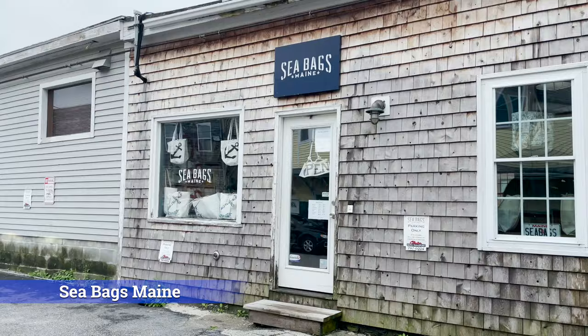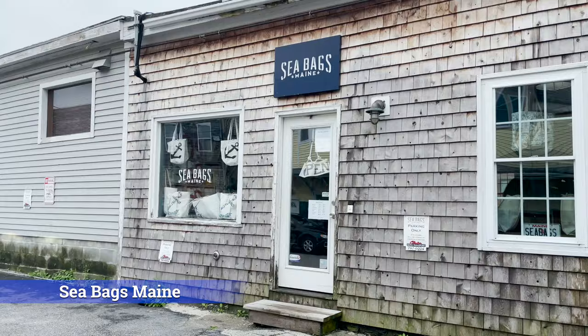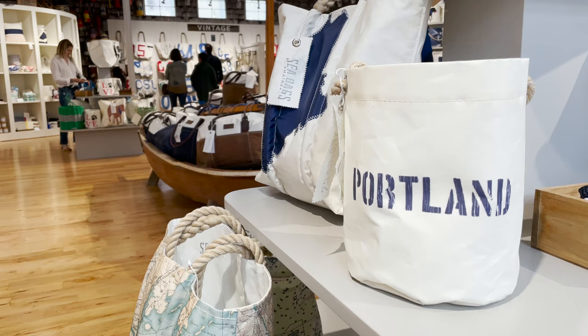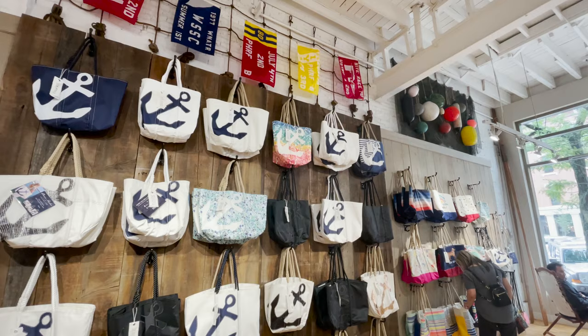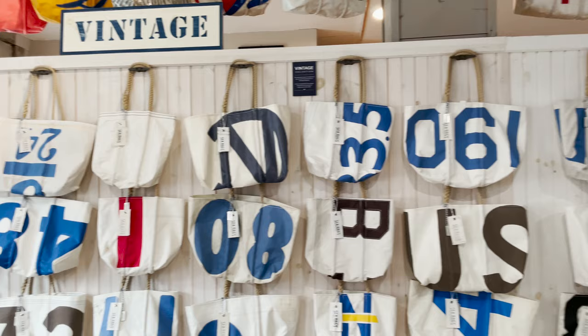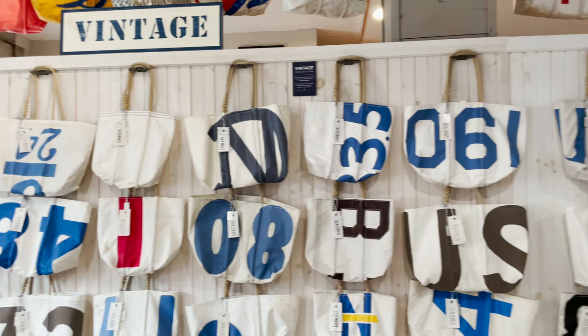Then you'll want to head over to Seabags, Maine. I love this company's mission. Instead of sailors throwing out old worn-out sails, they can bring them to Seabags, where the company makes the sails into purses and bags of all shapes and sizes. The vintage bags feature the number and symbol patterns from the sails, while the other bags have printed symbols on them and are a bit cheaper than the vintage. They're just so unique.